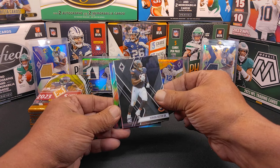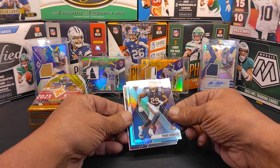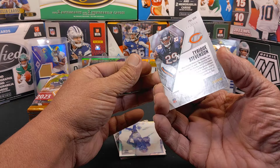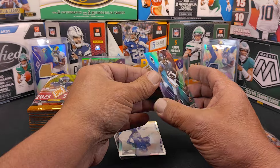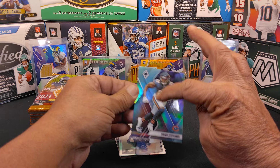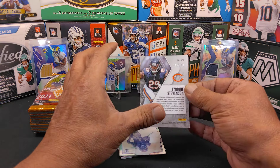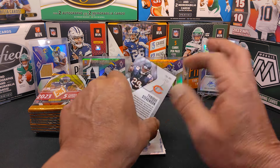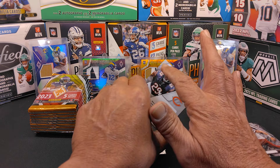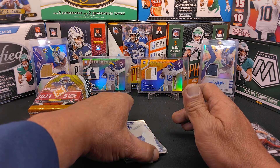We got our first hit right there, so we're going to go ahead and cover that up. That's a teal — yes, it's a teal parallel of Tyreek Stevenson, numbered 133 of 150. We're also looking for special photo variations that'll have the SP on the top corners. We'll sleeve that up a little bit later on.